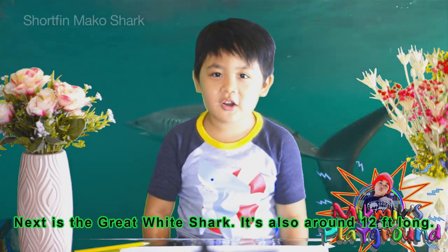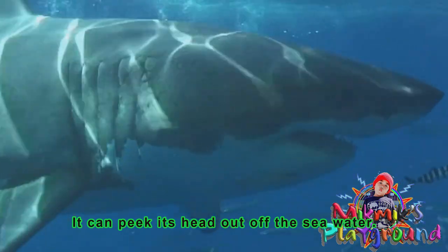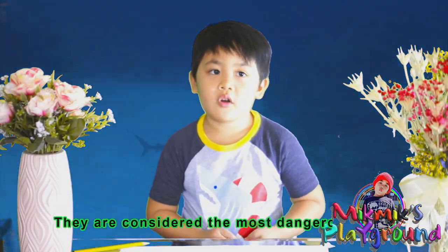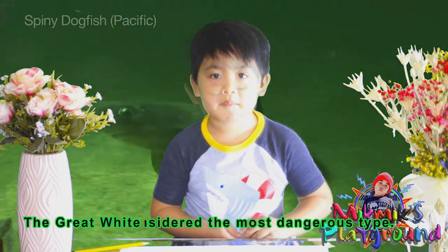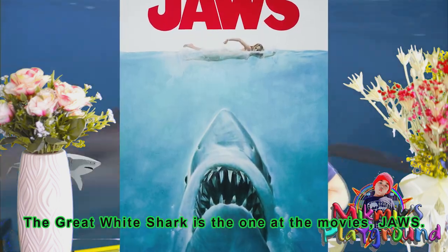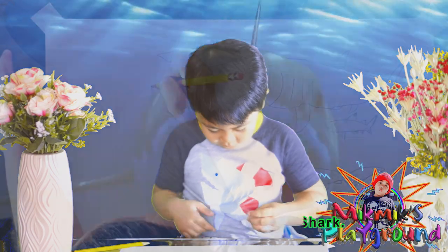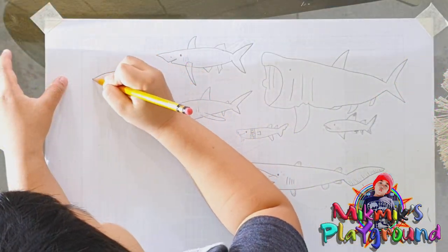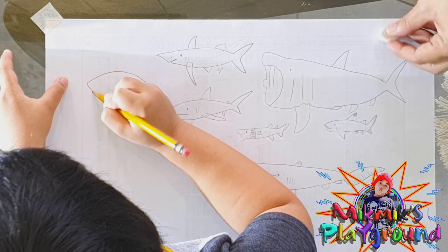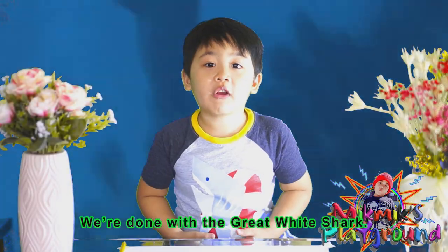Next is the great white shark. It's also around 12 feet long. It can peek its head out of the sea water. They are considered the most dangerous type — the great white shark is the one from the movies. We're done with the great white shark.